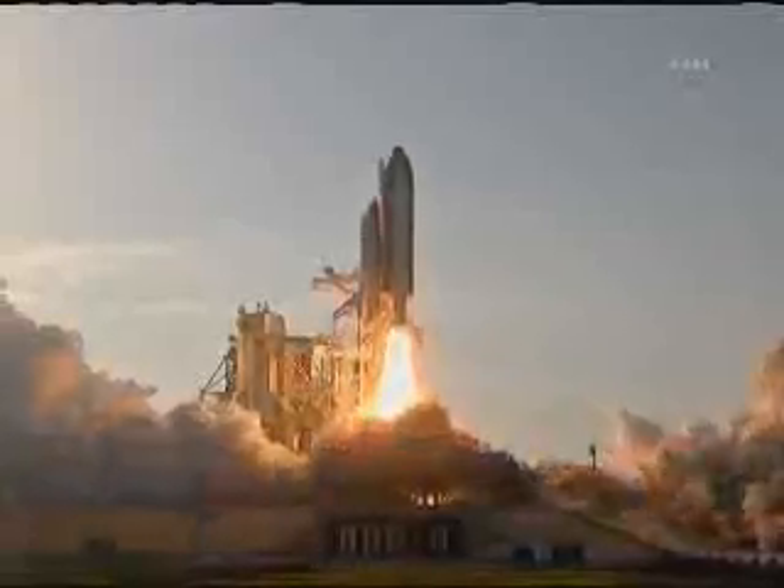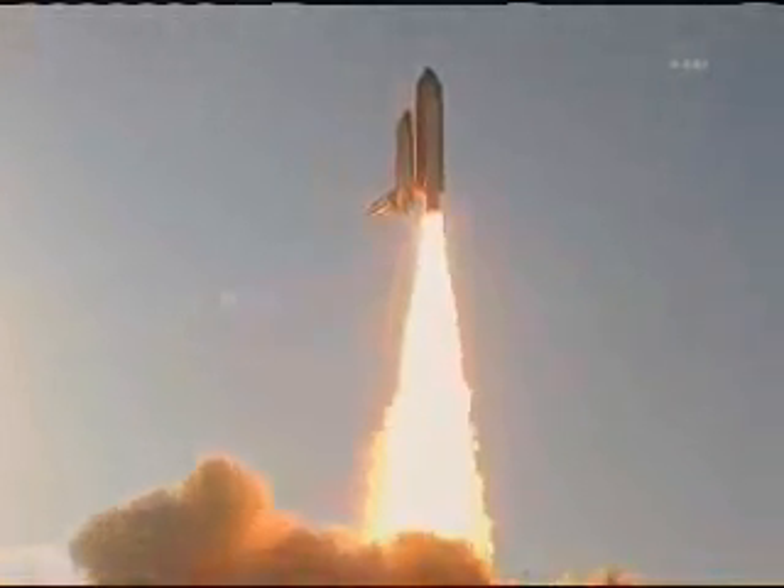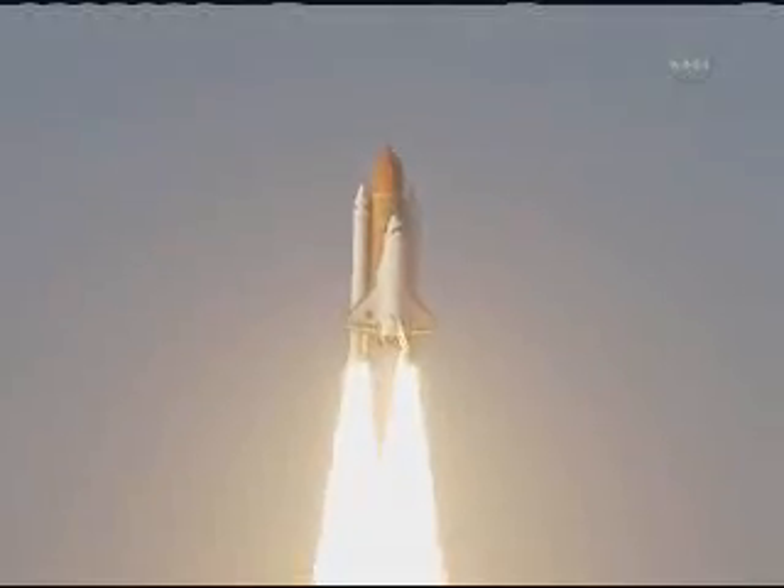And the final liftoff of Discovery, a tribute to the dedication, hard work, and pride of America's space shuttle team. The shuttle has cleared the tower.